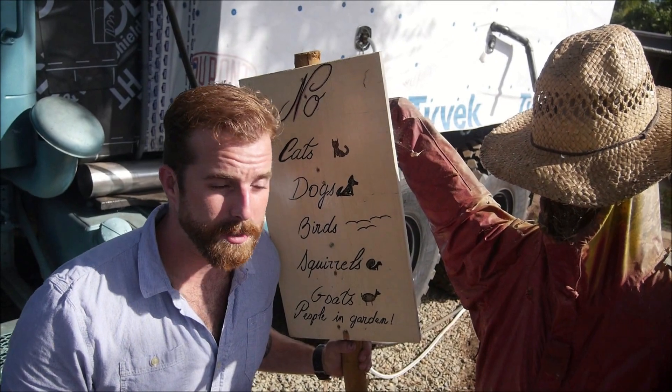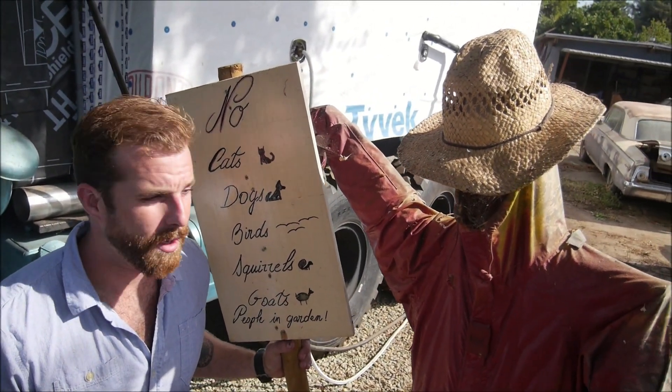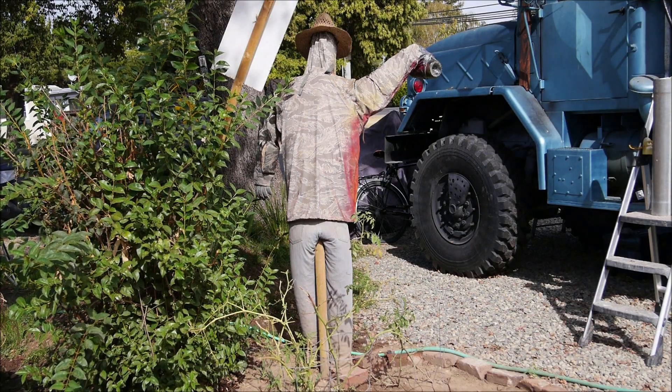This is my scarecrow — he keeps the birds out of my garden and people away. His name's Watson, named after a boss I had who always seemed like he had a stick up his butt.